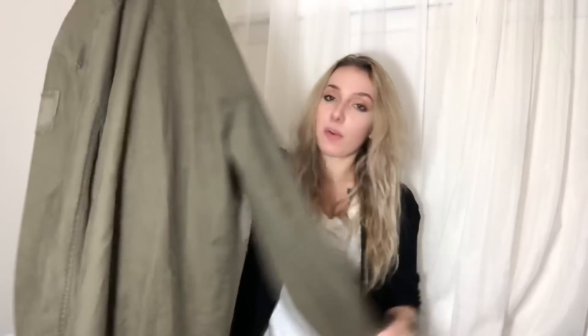This is something my fiance threw in for me. It's a men's O'Neill military-style jacket. Men's O'Neill, Burton, stuff like that does really well for me on eBay. So I will probably list this around $30.